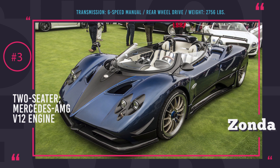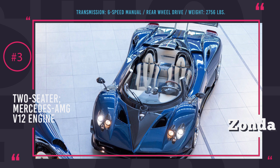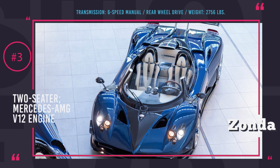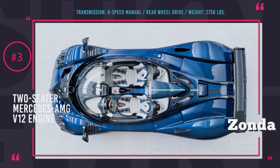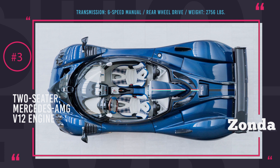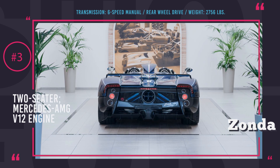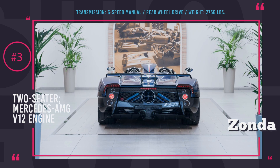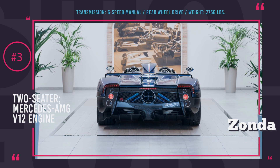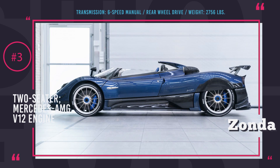Pagani Zonda HP Barchetta. The end of production of the Zonda by Pagani Automobili was officially announced years ago. However, we have been seeing year after year new one-of-a-kind special editions coming out and taking away the limelight from the current series production Huayra. This year was not an exception and the company revealed the Zonda at the 2017 Pebble Beach, specifically designed for the founder of the company. The name Barchetta, if translated from Italian, means a little boat, to highlight that it is an open roadster with no roof.